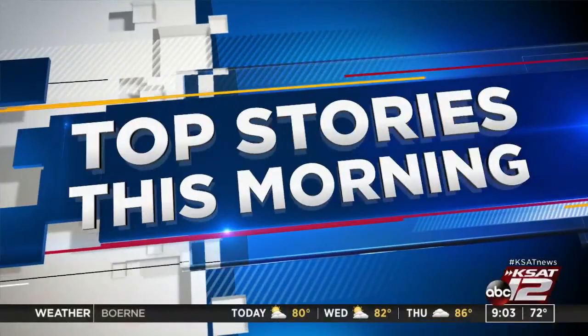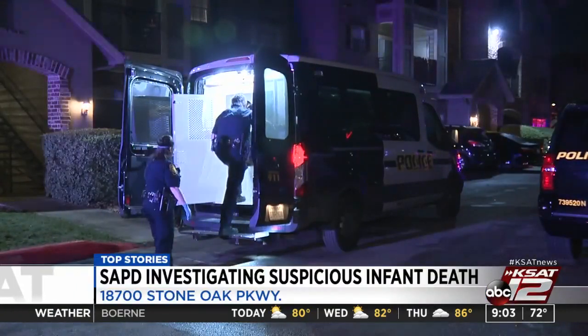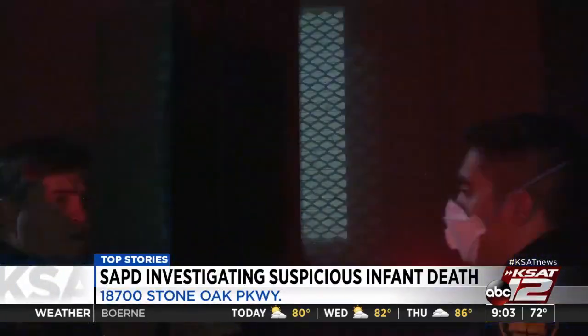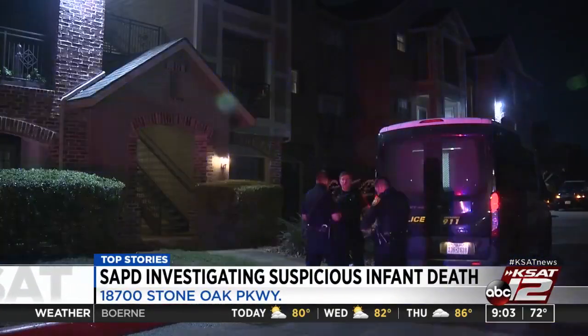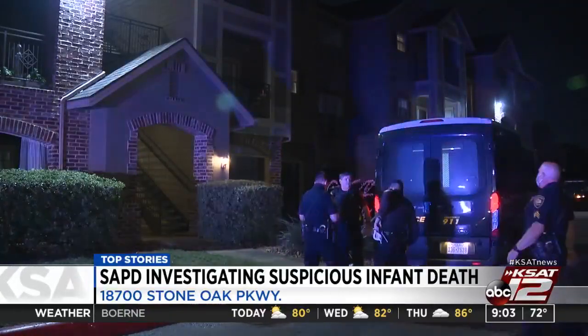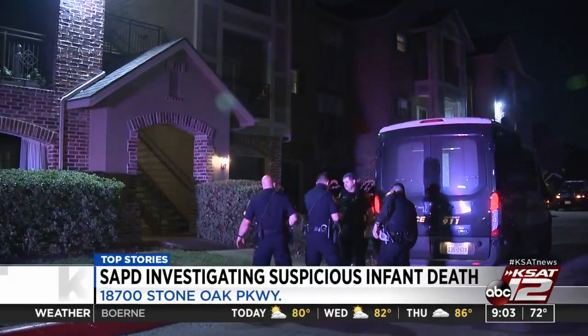San Antonio police are looking at the cause of death of an infant early this morning. The incident happened at the Sonterra Heights Apartments on Stone Oak Parkway just after 4 o'clock. The mother called 911 because her baby was not breathing and was on the floor. EMS worked to save him, but he later died on scene. Officers add that the death looked suspicious, so the mother was taken into custody for a mental evaluation after exhibiting odd behavior. She is also a suspect. They are currently waiting on a search warrant.